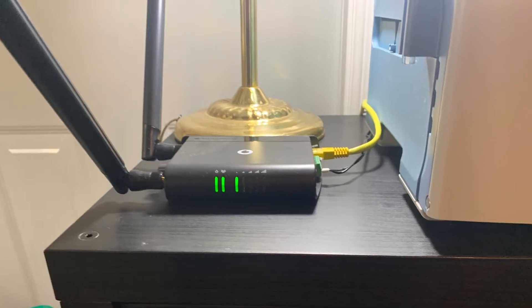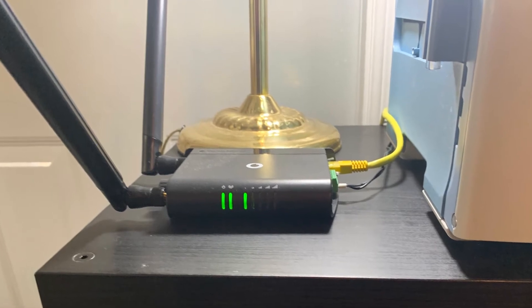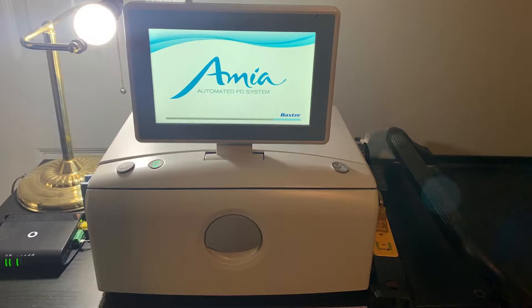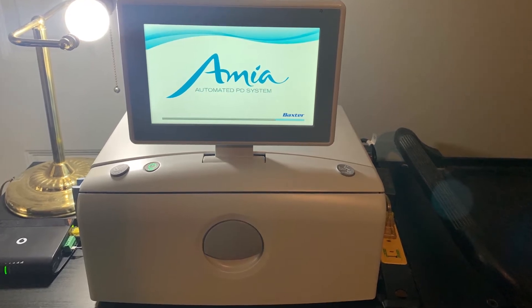With the advancements in technology, I know one of the systems you're using is ShareSource. Do you want to explain a little bit about what that is and how it's working for you? They send a router with the machine, which takes all the information from your machine. My nurse takes it from there, as well as the head office.